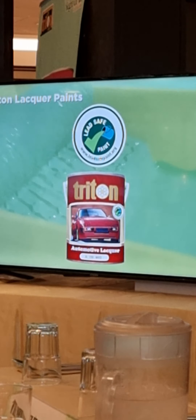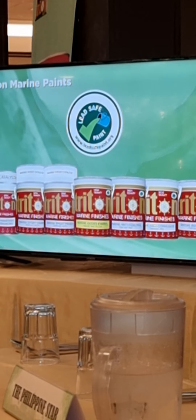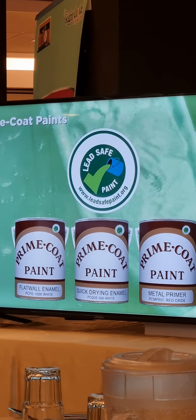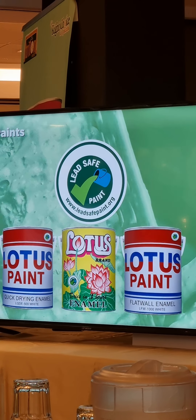Triton Lacquer Finishes, Triton Industrial Paints, Triton Marine Paints, and Triton Textile Paints. Other brands such as Acrylux Paints, Rosco Paints, Prime Coat Paints, and Lotus Paints are also lead-safe paint certified by SCS Global Services.